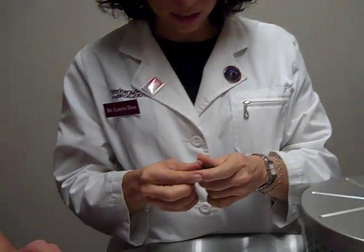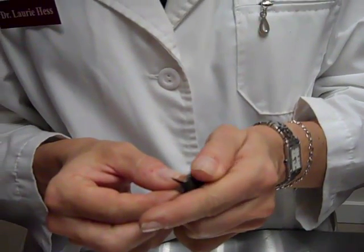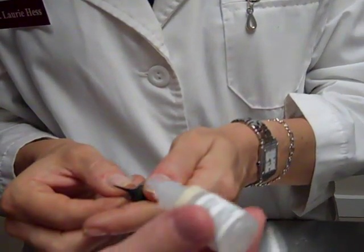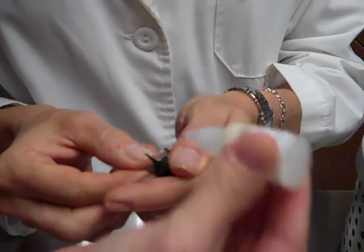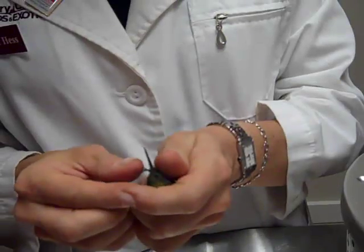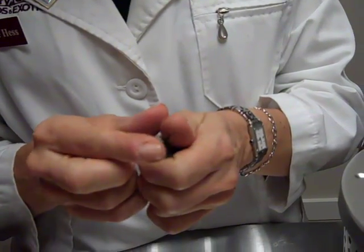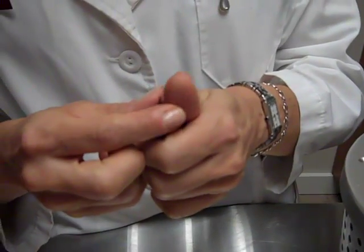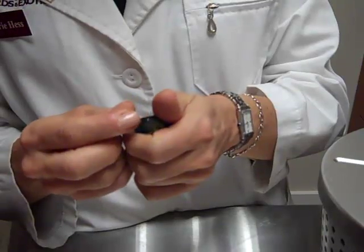Now we're going to medicate his eye. We're going to open his eye up a little bit and put a drop in — that's an anti-inflammatory eye drop. And then we're going to give him a little antibiotic eye drop, because he's got a little ulcer in his eye.